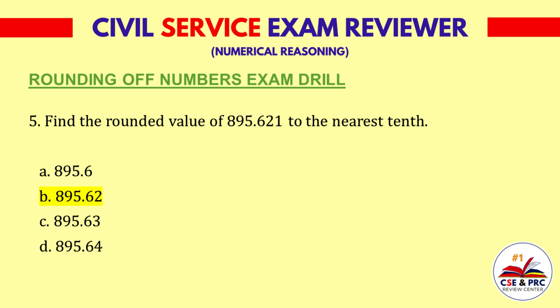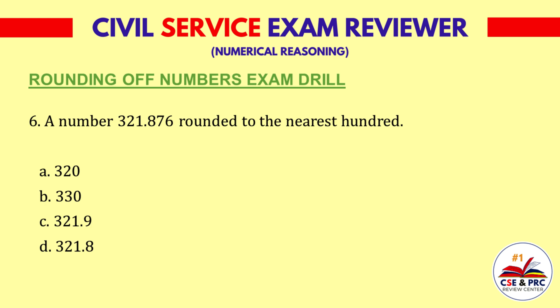Question 6: A number 321.876 rounded to the nearest hundred. a. 320, b. 330, c. 321.9, d. 321.8. The answer is b. 330.